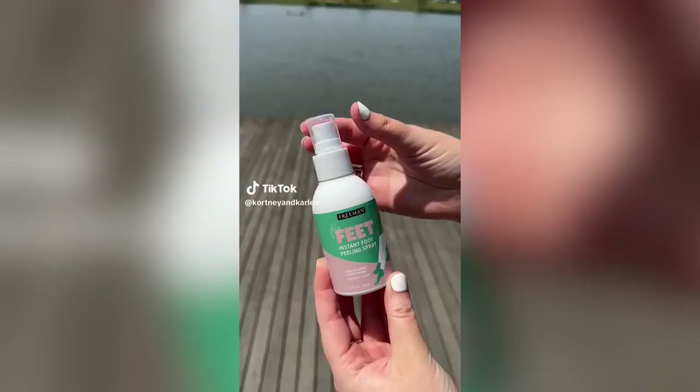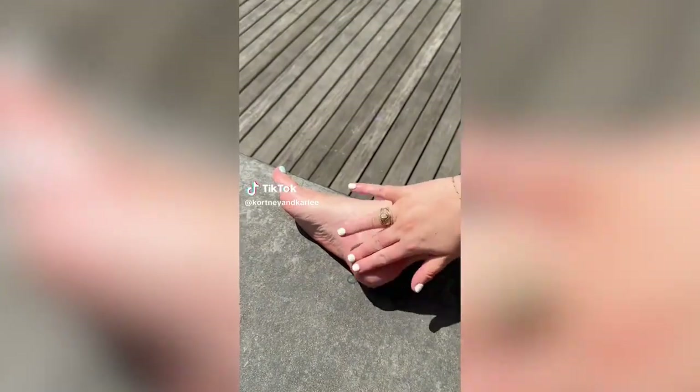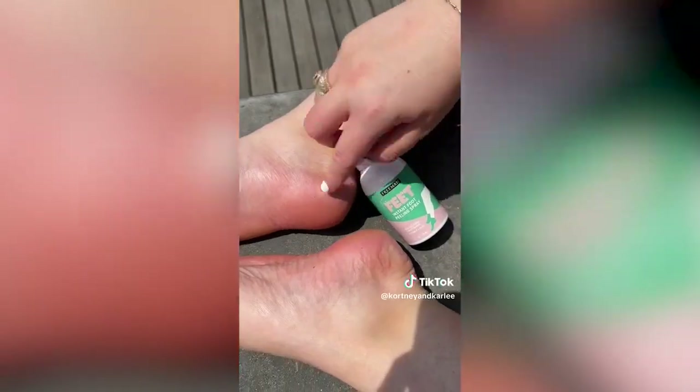Amazon life hack: if you have dry or cracked heels you need Flirty Feet. It's an instant foot peeling spray that works so well to remove dead skin. Just add a few sprays and watch the magic happen — kind of gross but oddly satisfying, and your feet will be smooth as butter.